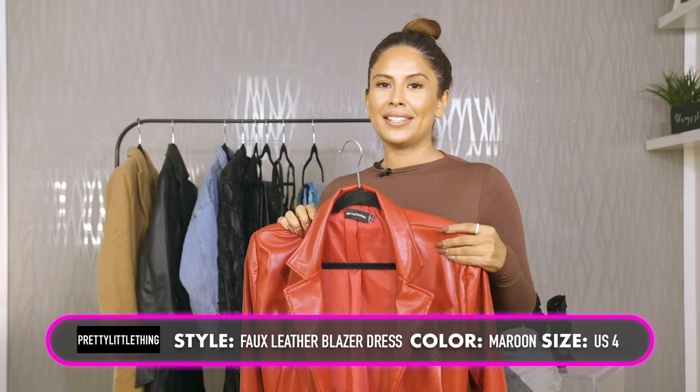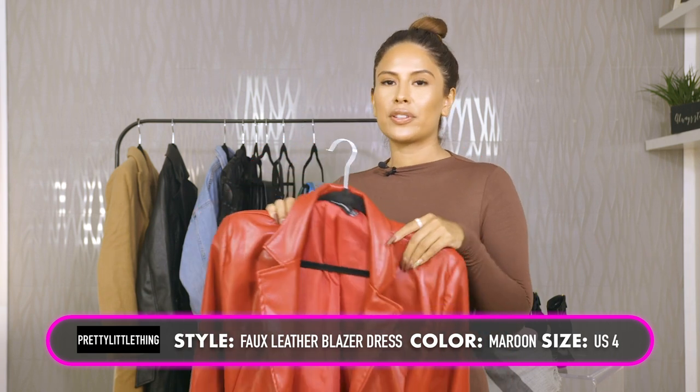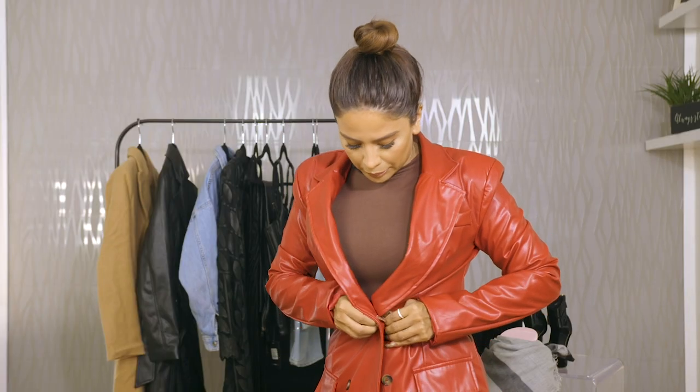My next item is this pretty little leather dress. It has cute little shoulder pads, which I love. You can also wear this as a coat. I probably will wear it as a coat too - I would maybe still button one. If I was wearing it as a coat, I would probably want to wear like an all-black turtleneck with leggings. Super cute. Cute little black bag. It's an outfit.